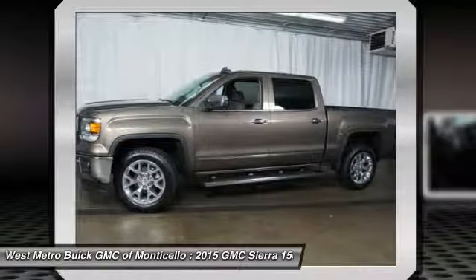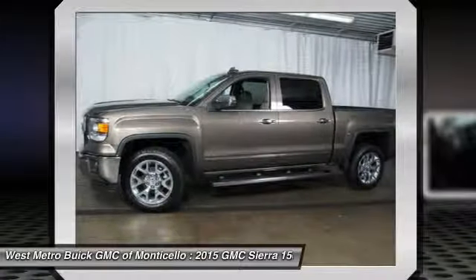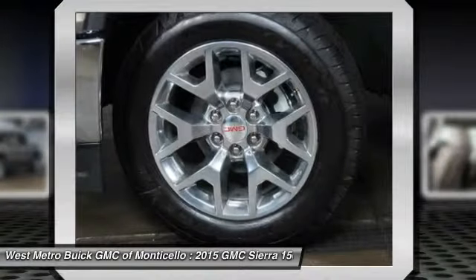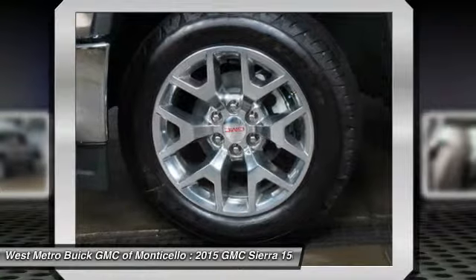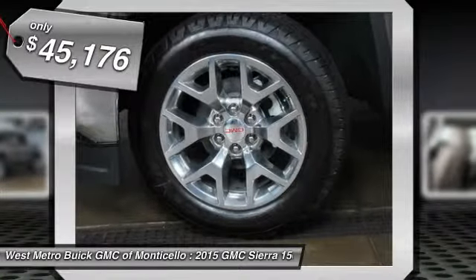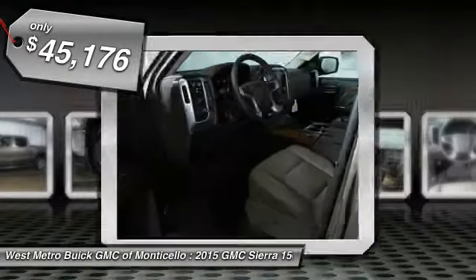The Sierra 1500 now comes standard with a Vortec 6.2-liter and 5.3-liter V8 engine and an electronically controlled automatic transmission that combines high max hauling capability with precise control, and is priced below $50,000.